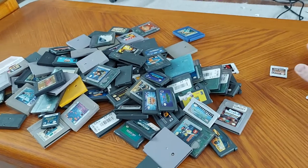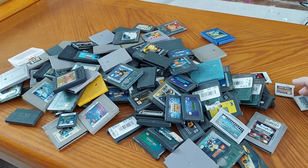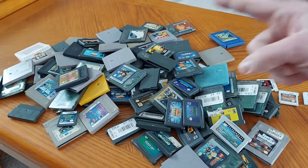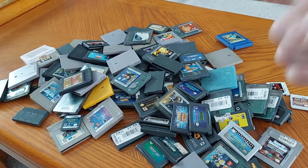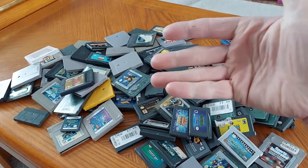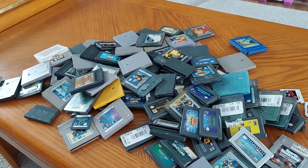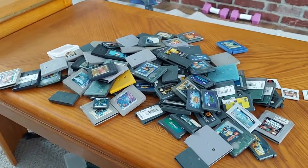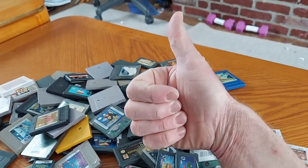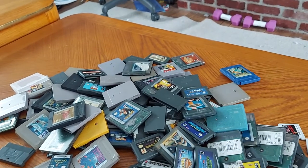All right guys, that is the updated version of my Nintendo handheld games. If you have a favorite Nintendo handheld game from Game Boy, Game Boy Color, Game Boy Advance, Nintendo DS, or Nintendo 3DS, let me know in the comment section down below. Anyway guys, thank you for watching this video, hope you enjoyed it, and may the Force be with you always.